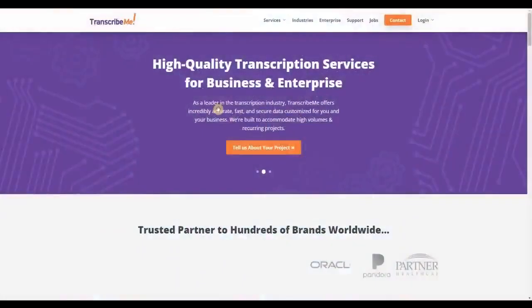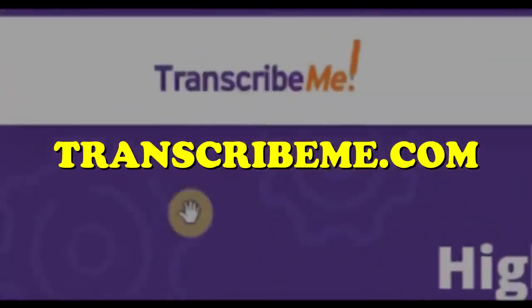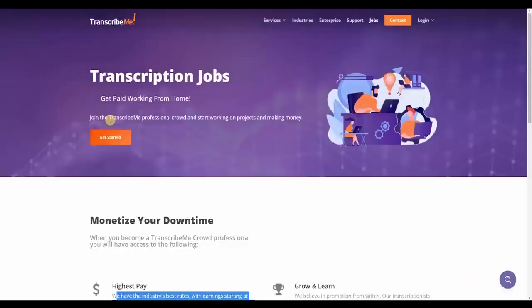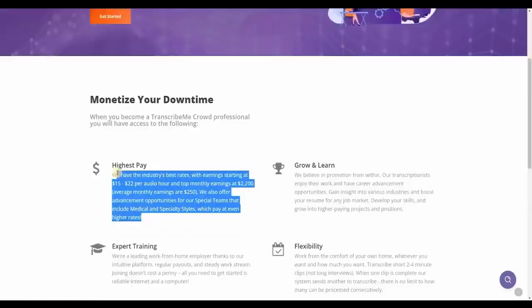Moving on to the second website on our list: TranscribeMe.com, which you may also join for free. When you go to their homepage, you'll notice a few career opportunities — you may type and earn money online such as transcription or translation. I'd like you to focus on transcription because this one pays the most. They have the industry's best rates, with earnings starting at $15 to $22 per audio hour and the top monthly earning of $2,200.